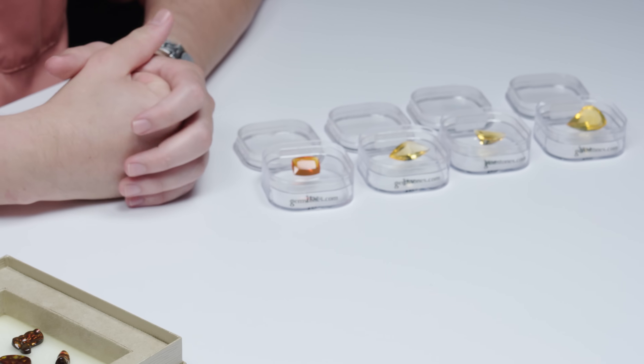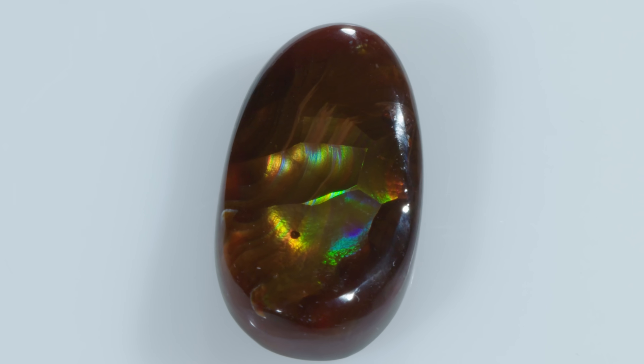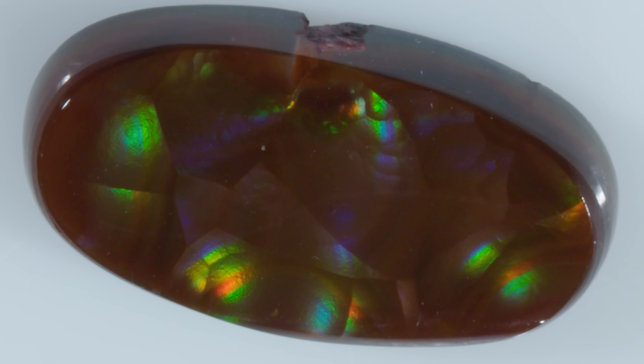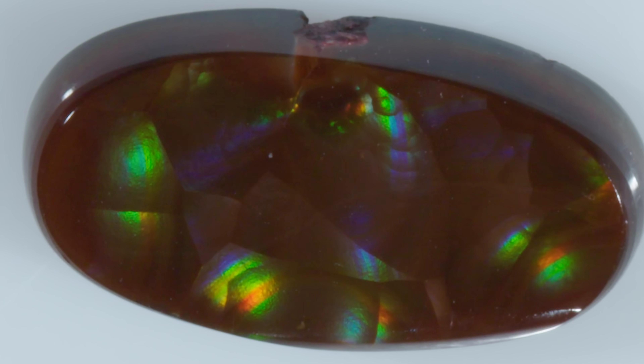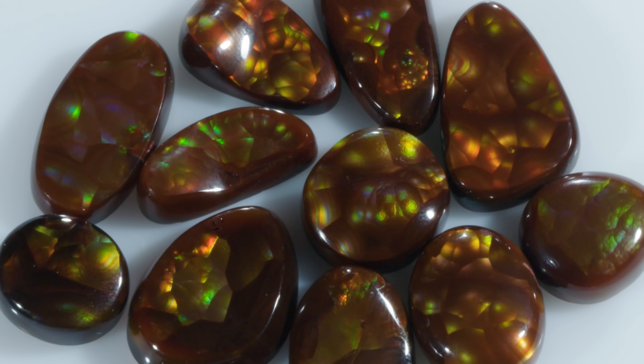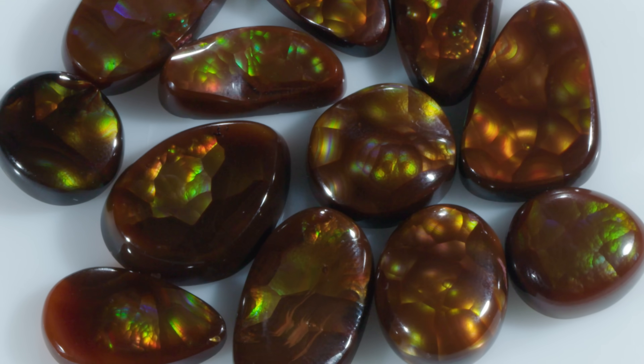A lot of the material on the table is for sale, though not the large rough — not yet, at least, until we decide what to do with it. We'll put all the links in the description. Definitely check those out because these are so unique — there is a whole world inside each of these. You could spend a lot of time just looping your fire agate and enjoying everything in there.